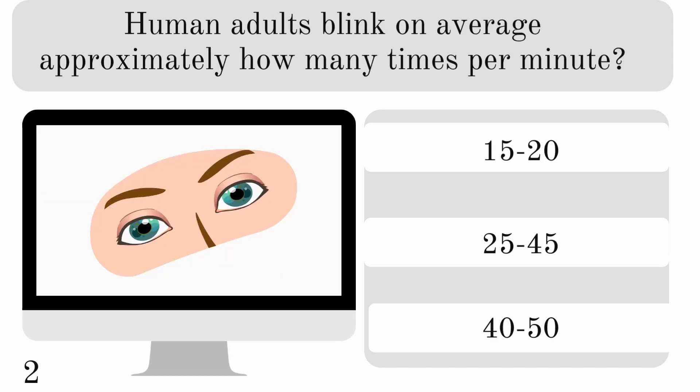Human adults blink on average approximately how many times per minute? 15 to 20, 25 to 45, or 40 to 50? And we blink 15 to 20 times a minute.